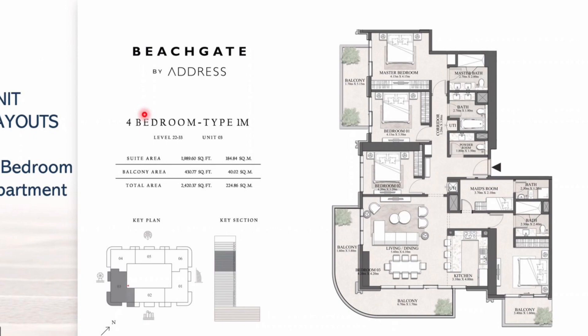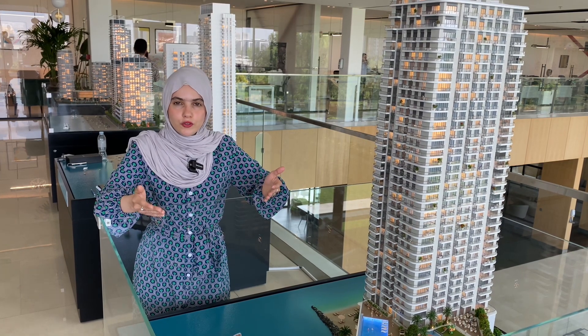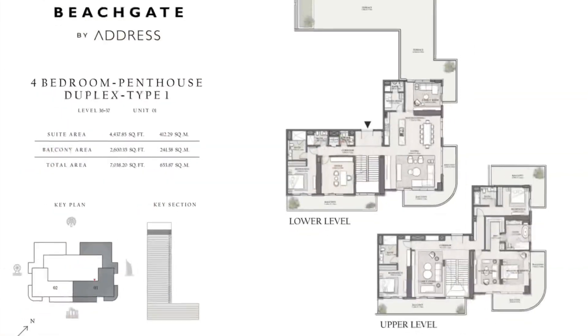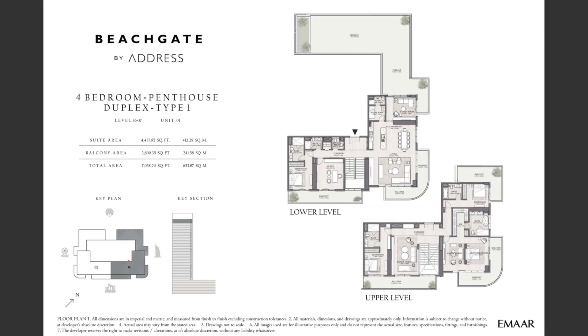The four-bedroom units have balconies from each side of the corner along with a huge terrace. The four-bedroom penthouse duplex layout has a first floor that comes with a huge, massive terrace.